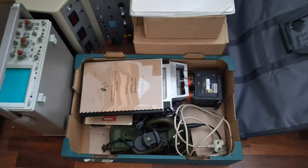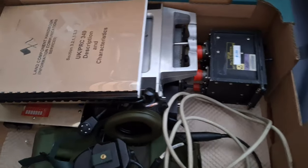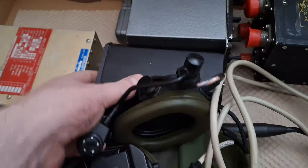It's tear down Friday. What have we got in the box we can tear down today? This navigation data bank thing — a static inverter, Russian radio — and an instrument.